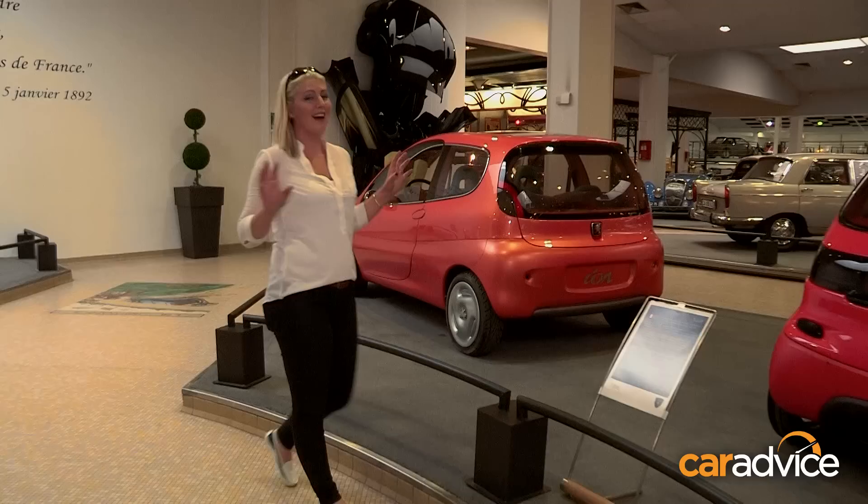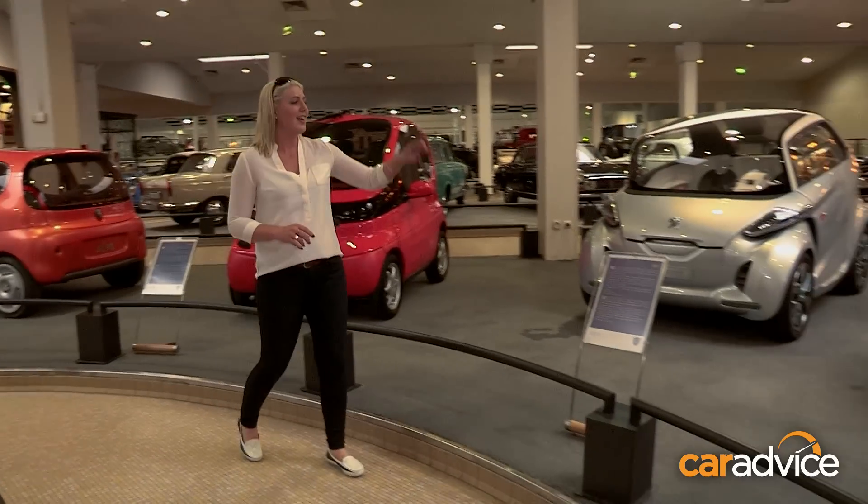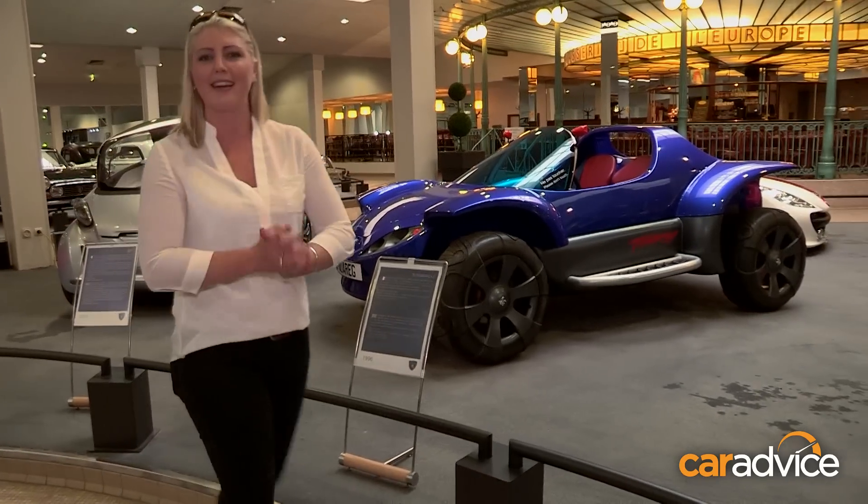These concept cars are crazy. Imagine what the world would look like if we all drove around in one of these. That one looks like an alien. This one's my favourite — I reckon the head of Peugeot's four-year-old just drew a picture and he said, we're going to make that car.